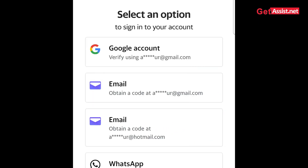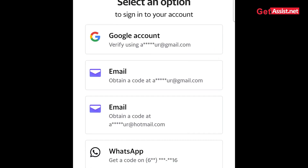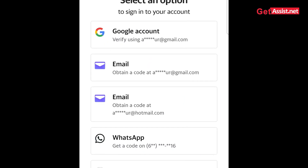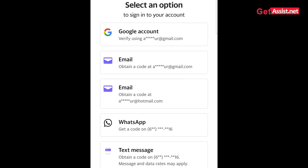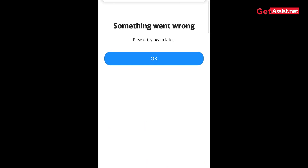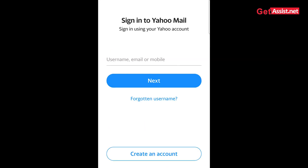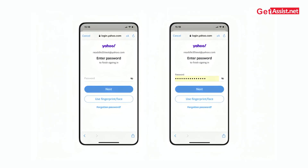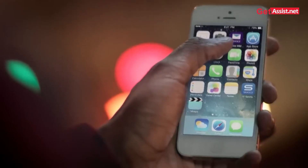Then tap on Forgotten Password. Yahoo will ask you to send a verification code to your registered number. If you go for more options, it can send to your email address or even a WhatsApp message. If you haven't linked those to your email and don't have access to them, you can't do anything from there — that's the simplest and best way to get the verification code and get back online.